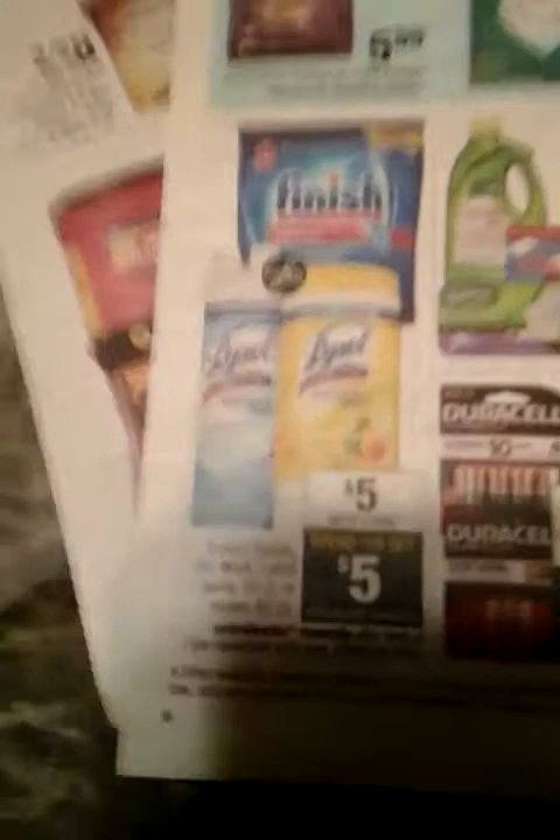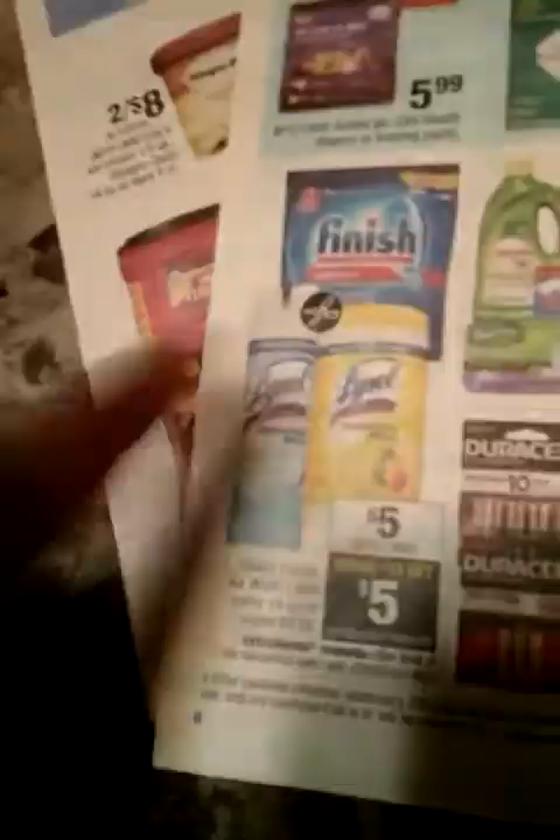It says you spend $15, you get $5 back. You spend $15 on any of these selected items: Airwick, Lysol spray, or wipes 80-count — and I got the 80-count. You spend $15, you get $5 back in extra bucks. I've listed two papers that you're going to get. There's a Finish coupon — I believe it's in Red Plum — and you can also print this coupon at coupons.com, which allows you to print at least two identical coupons per device. I used my $1 off and my $2 off coupons. These are all $5 each, so that's $15 total.